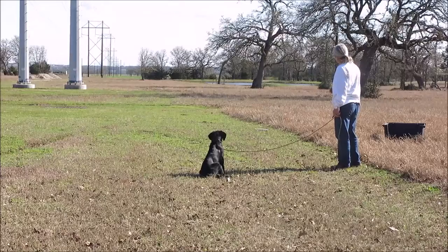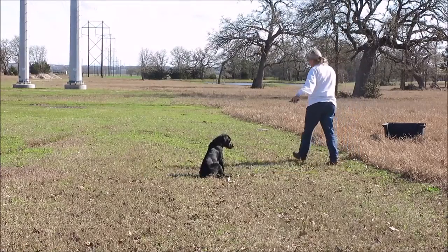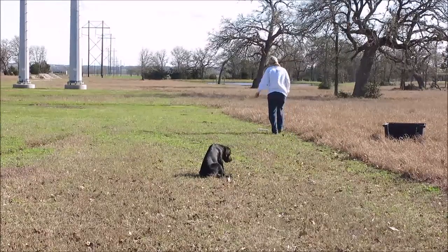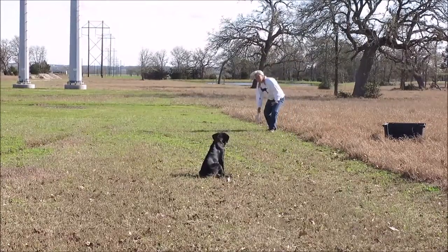I'm going to do another traffic cop mark. I wanted to pick that one up — it was in the cover. I wanted this one in the cover, but it bounced on the grass. I wanted him to sit anyway.